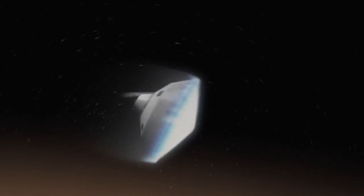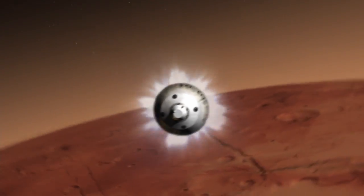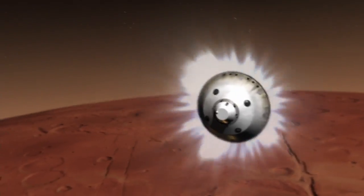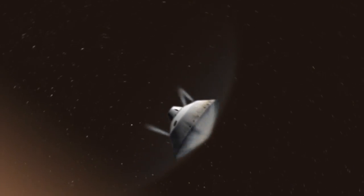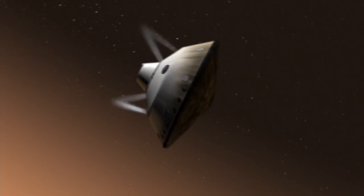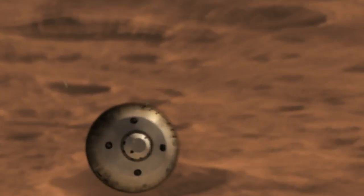Hitting the atmosphere at about 13,000 miles per hour, the spacecraft begins to slow down. While slowing down, the spacecraft uses its thrusters to help steer toward the landing target. We throw off weights to rebalance the spacecraft so that it's lined up for parachute deploy.